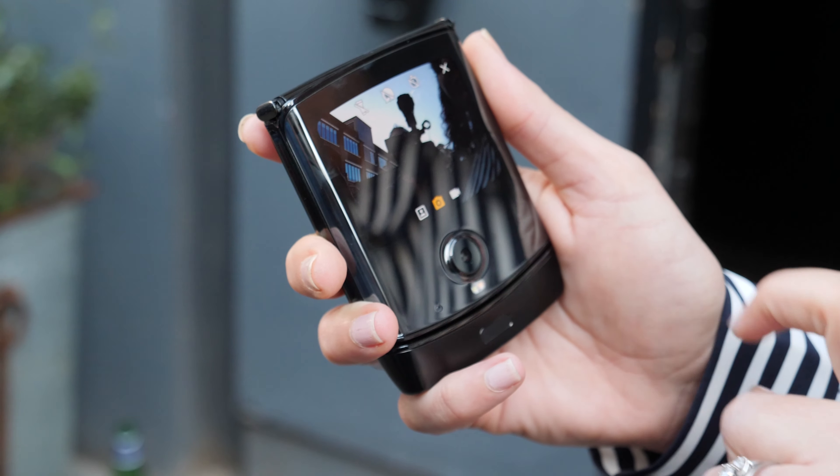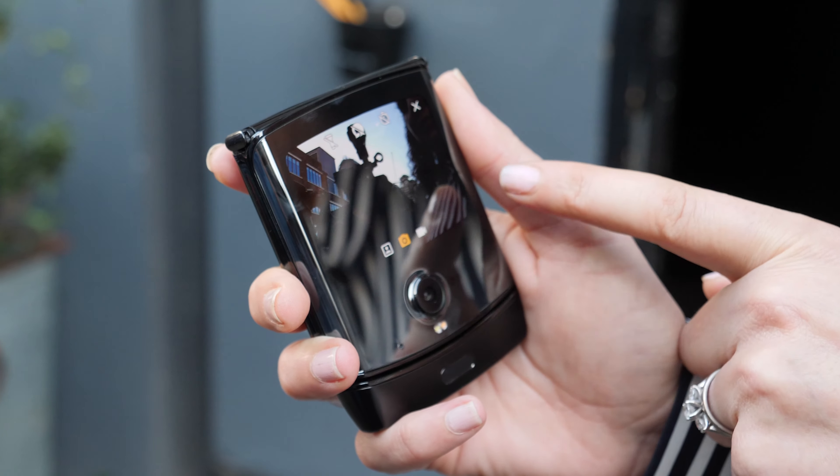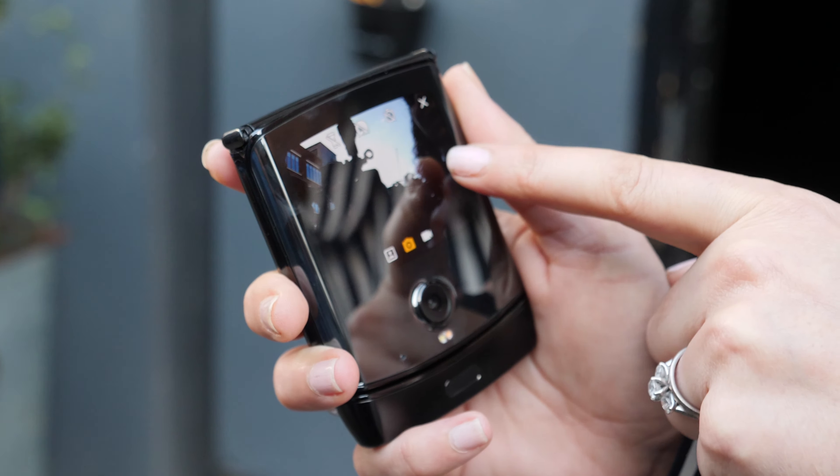They said almost nothing about the camera during the event, which tells me the phone has almost nothing special apart from the nostalgia. And yes, it is quite a pleasure to hang up on someone by closing the flip phone when you're mad at them. Also, there's no wireless charging.